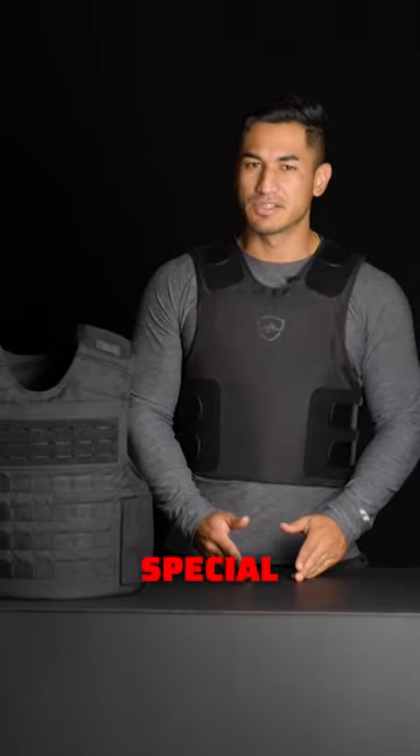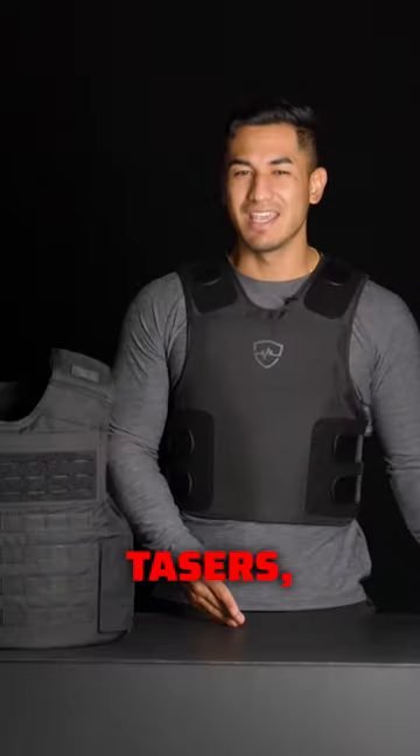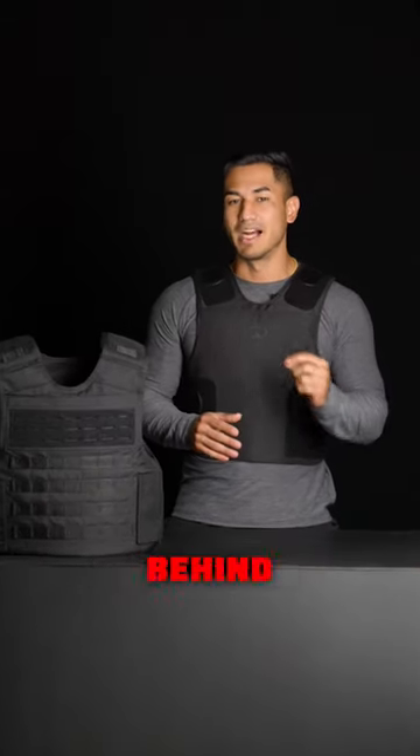The 3A is particularly special because it defends against stabs, armor-piercing rounds, and even tasers, making it the most protective soft body armor on the planet. Those additional protection ratings give it that plus after the 3A — and that is the secret behind the plus.